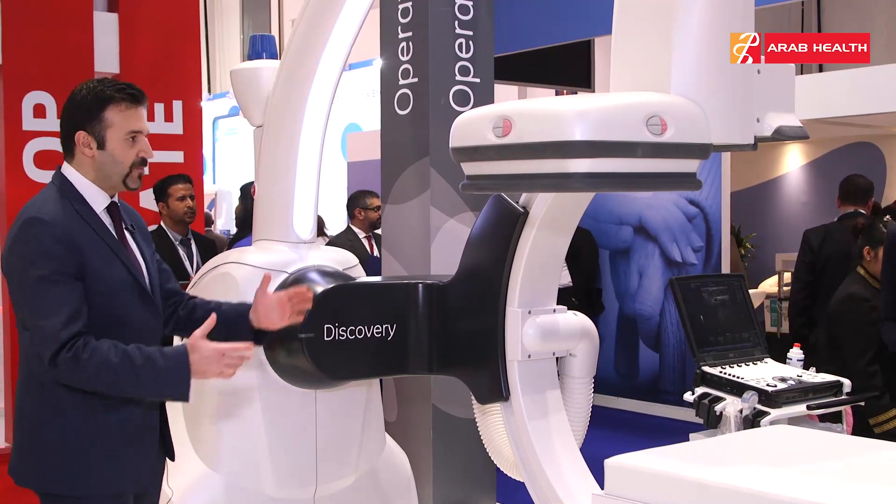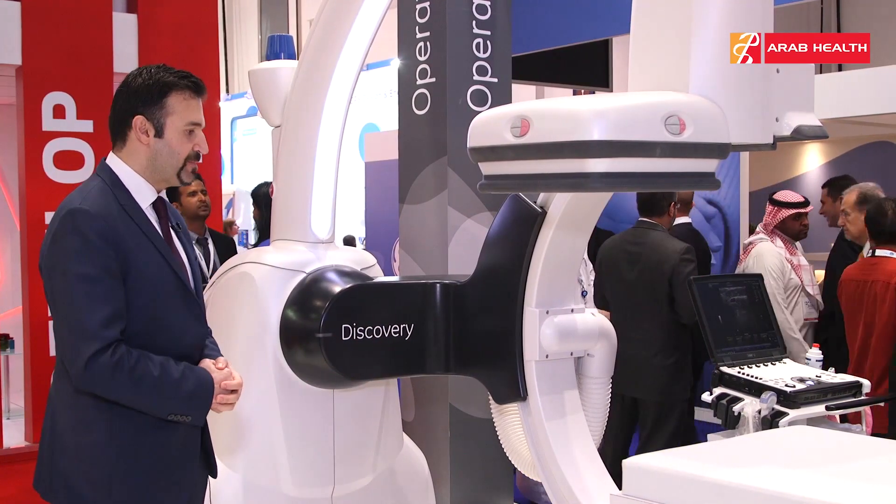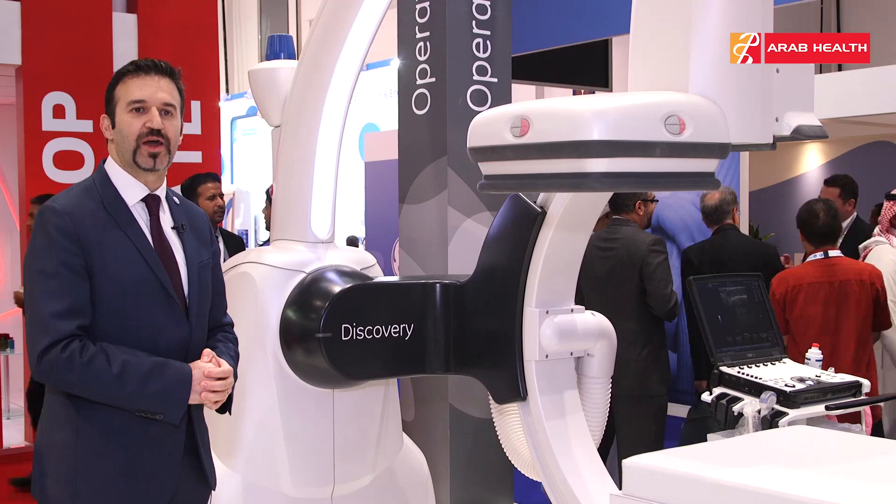This is the system — the detector and the tube with a high-power tube — that we can use, and it is specifically designed for hybrid OR.